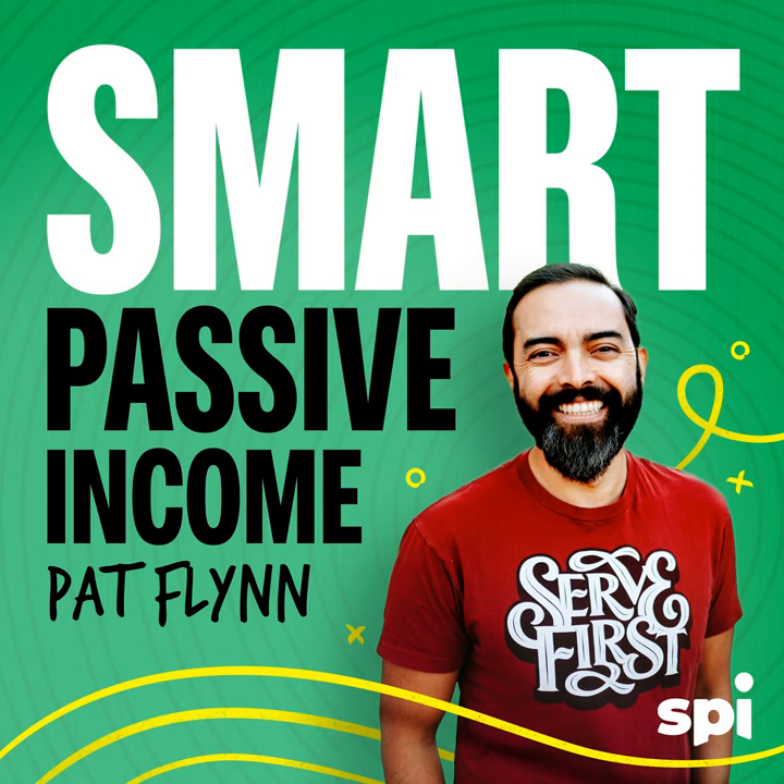James Schramko is on the show today from superfastbusiness.com — a passionate surfer, but also passionate about working less and making more, and helping people like us learn how to do the same. Make sure you stick around, this is going to be a good one.